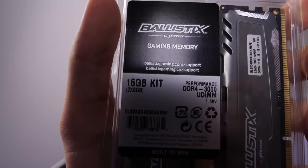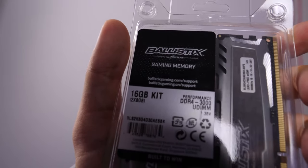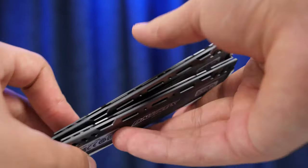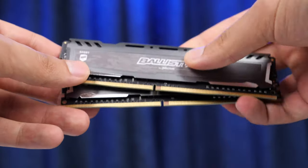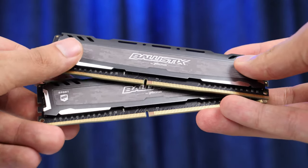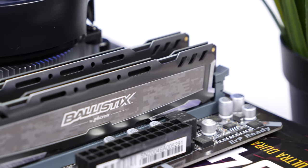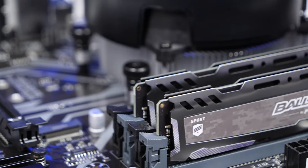As for the RAM, we've chosen a 16GB kit from Crucial Ballistix running on a 3000MHz clock with CL16 timings. AMD CPUs love fast and efficient memory, and this is the best memory from Crucial that you can find at an affordable price. Our motherboard will allow us to overclock the RAM, which will especially appeal to our Ryzen.